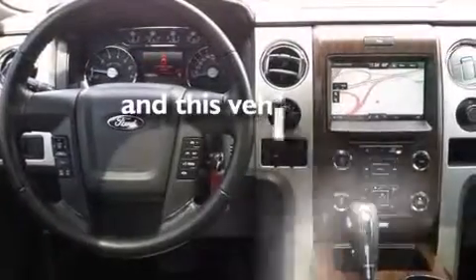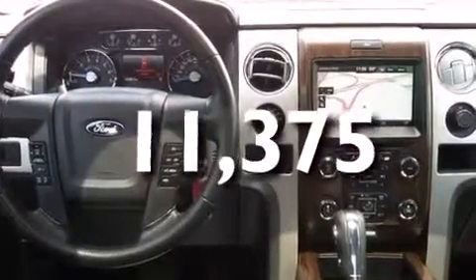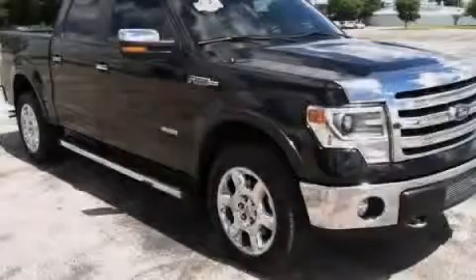And this vehicle has fewer than 12,000 miles on the odometer. Please call us today for more information on this great vehicle.